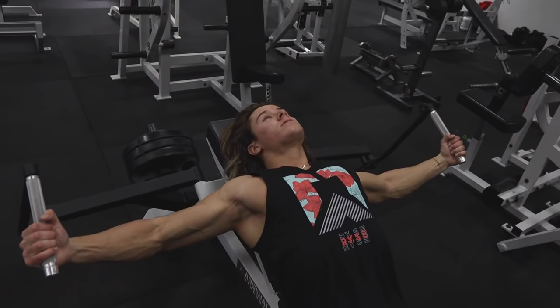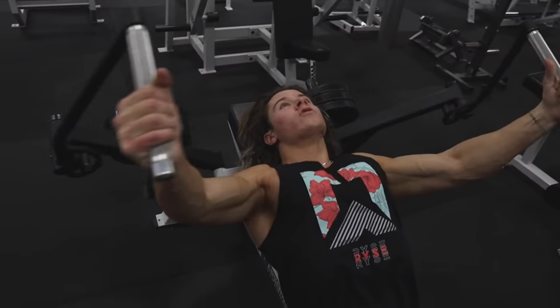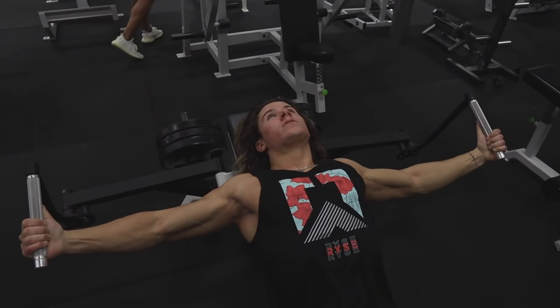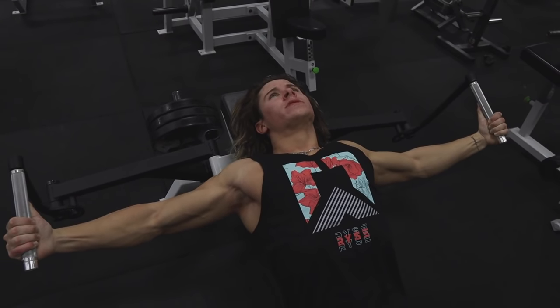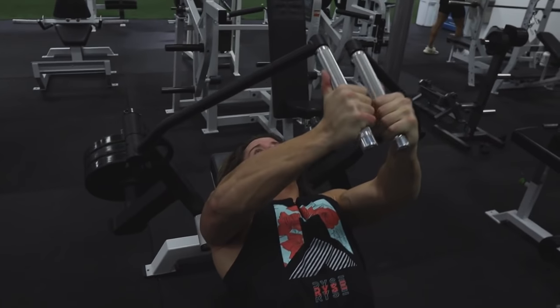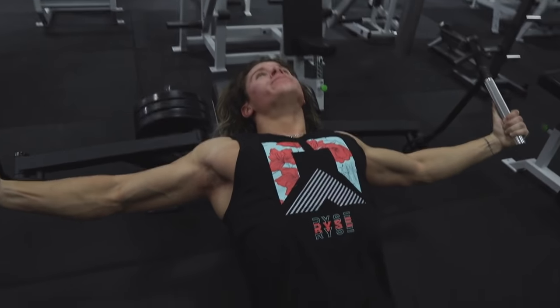I do fasted cardio every morning when I'm in a cut. Depending on how deep I am in the cut determines how long I go. At the beginning of my cut I do fasted cardio for about 10 to 15 minutes almost every day. When I get really lean — maybe six to seven weeks in — I'll start doing 25 to 30 minutes every morning.